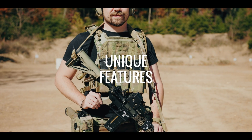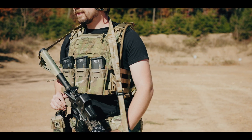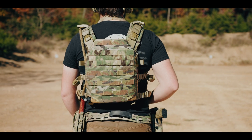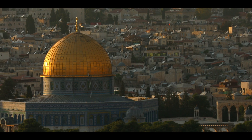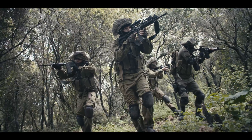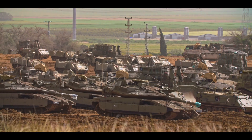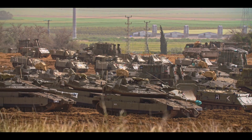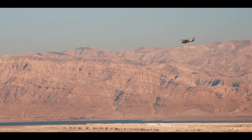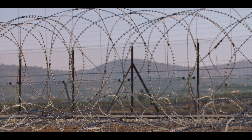When it comes to unique features, the K19 is loaded. Whether or not these unique features add value for your application is another question altogether, and one only you can answer, but hopefully this data will help. Agilite touts its Israeli roots and IDF work as a unique selling proposition. We'd encourage you to do your own independent research into the wars in which the IDF has been involved to decide how credible you see this particular USP.